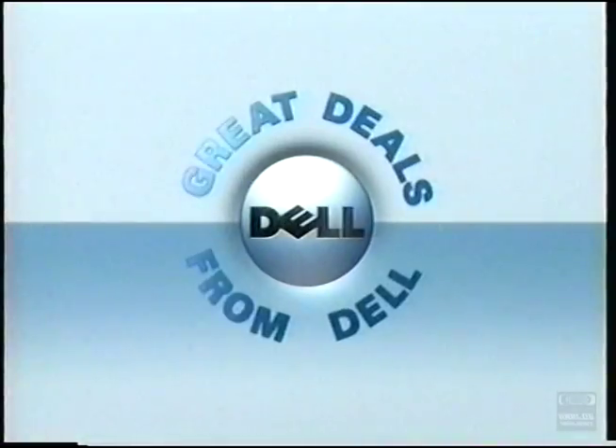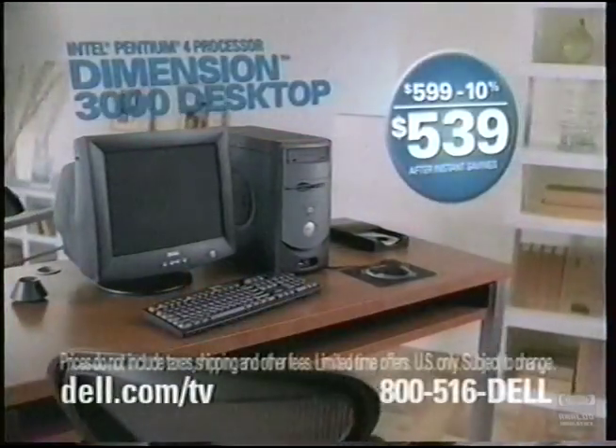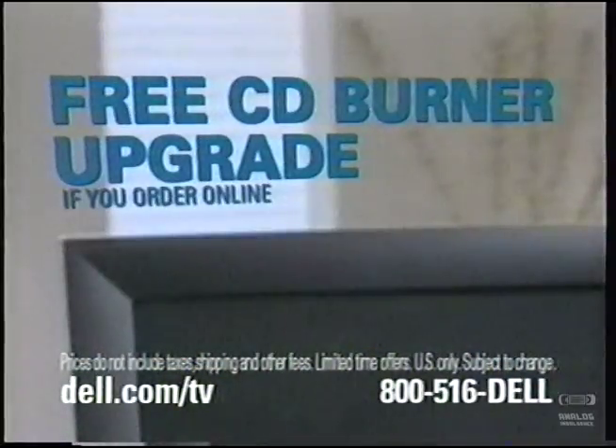With lots of great deals, start off the new year with a new Dell. Like this complete Dimension desktop with the power and performance of an Intel Pentium 4 processor. It's yours for the amazing price of $539. Plus, get a free CD burner upgrade.